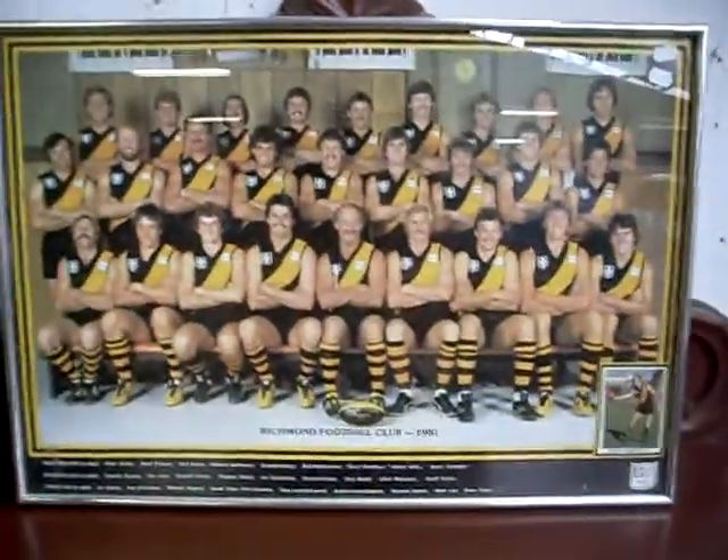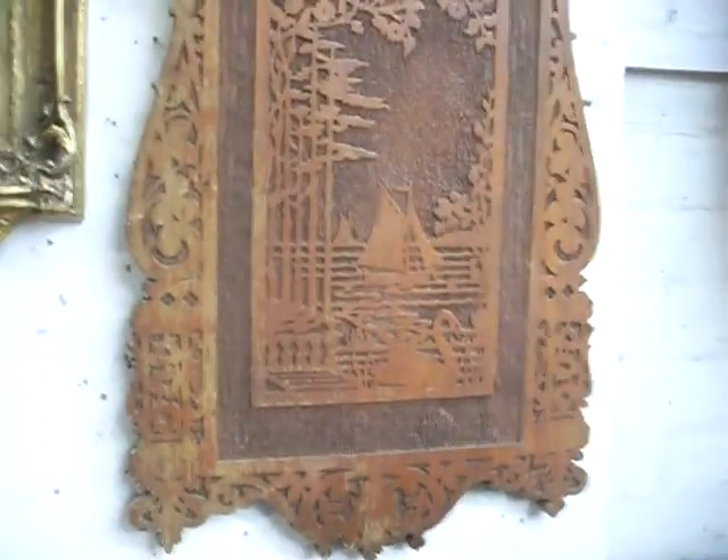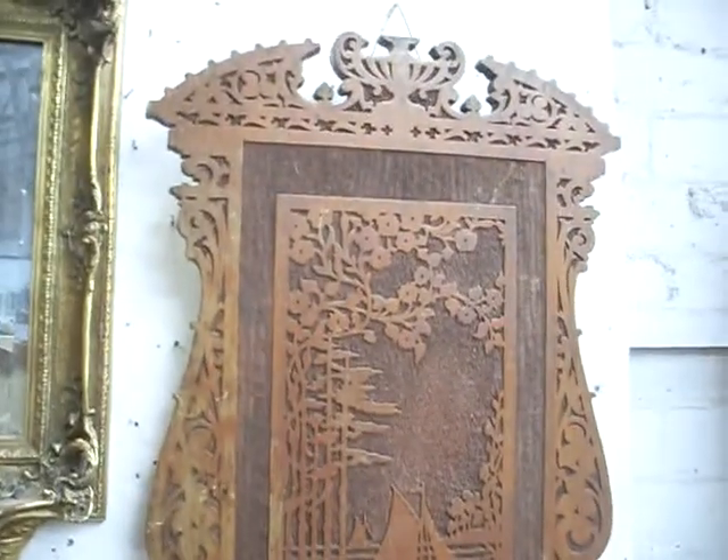1981 Richmond team photos — pretty cool, framed up. Really like this — the Australian sort of arts and crafts carved wooden panel, Kauri pine. Bloody nice thing, this needs a bit of a stain here or there, but it's a nice thing.